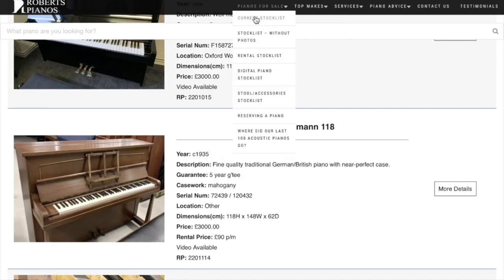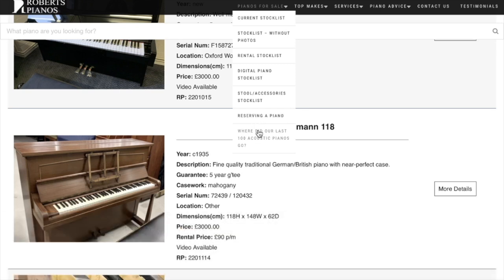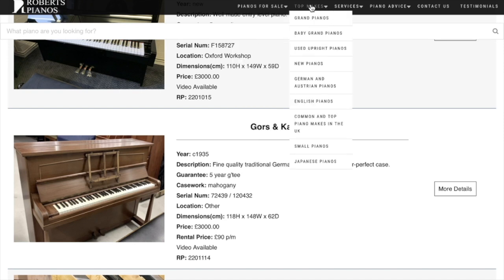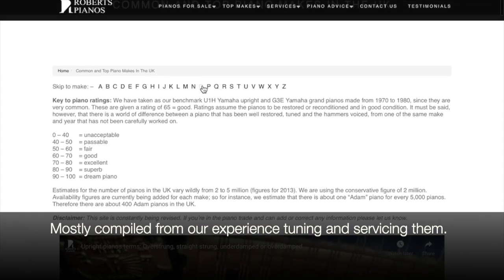Carrying on through the menu: we have rentals — we do try to encourage people to try pianos. Reserving a piano is important if you're coming from a distance, so that saves you from losing the piano. Sometimes we find two people interested in the same piano, so you can make sure it's reserved for you. And the top makes here — this is something I put together a long time ago covering the common makes in the UK, along with a rating of them.